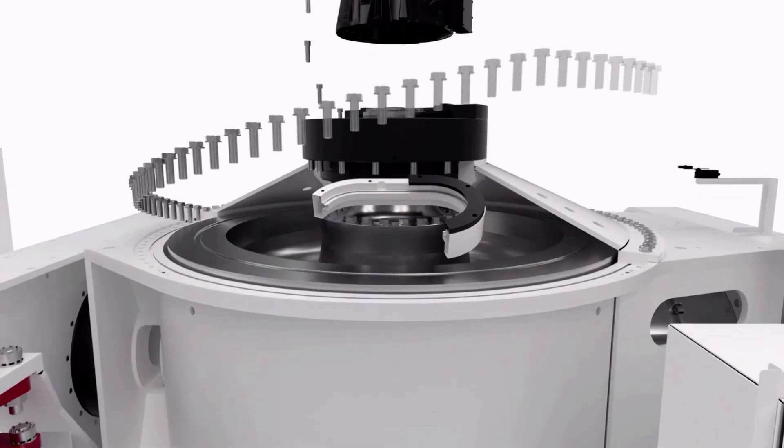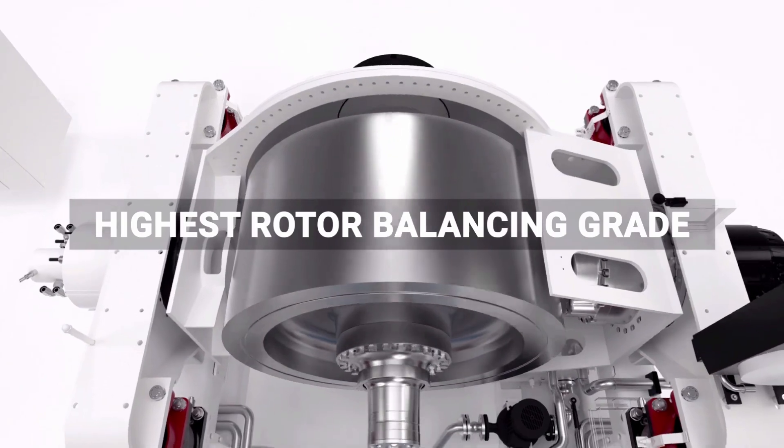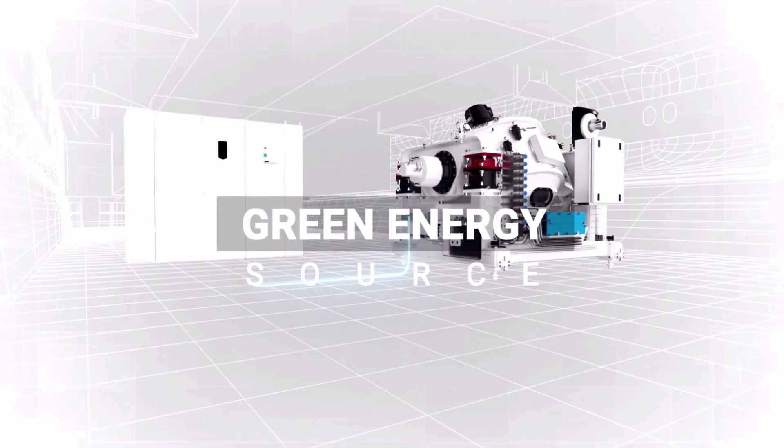The kinetic energy contained in the large rotor is regenerated by the gyroscope during the shutting down phase, and is transferred to the ship's electrical grid as a green energy source.